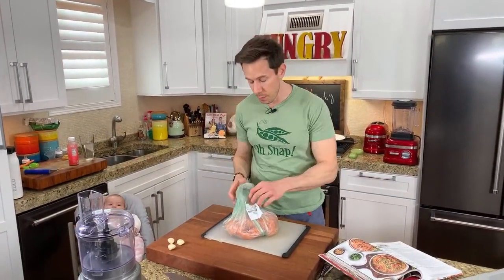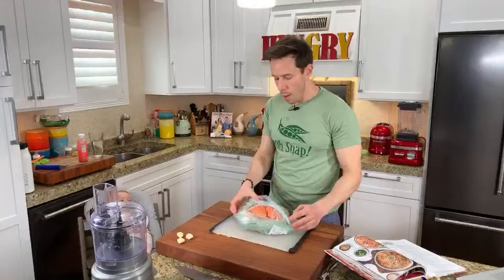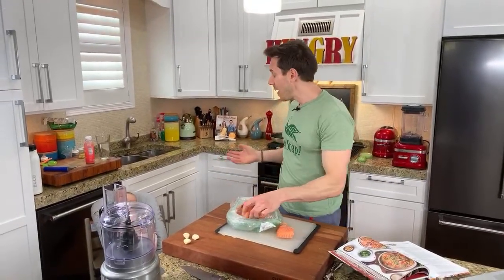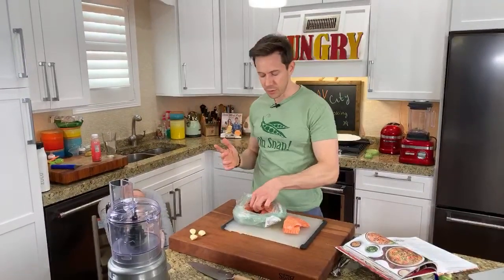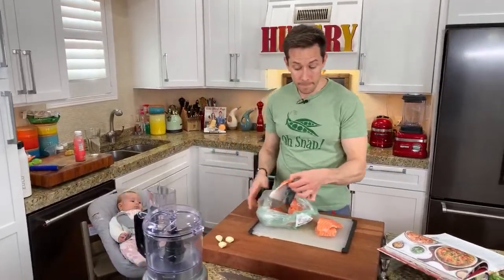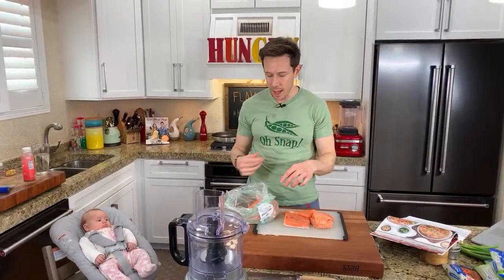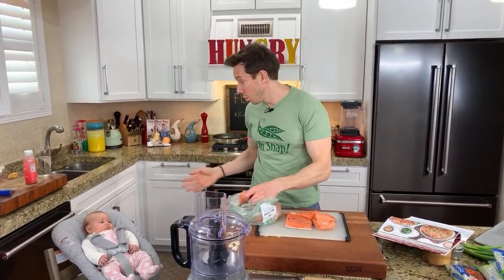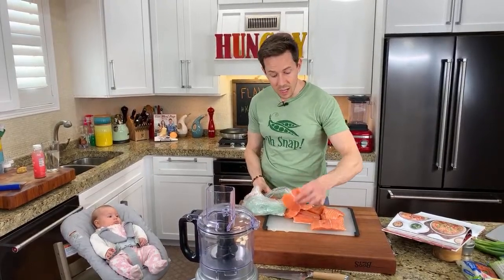So we're going to make Asian fish cakes — super, super easy. We're going to do it in the food processor. A lot of people ask me when I make this on Instagram: Bobby, are you using farm-raised salmon? And the answer is yes, because there's good farm-raised and there's bad. The bad usually comes from Chile or China — bad farming practices where they pack a ton of fish into a small pond and feed it antibiotics. Then there's the good one from Norway, where it's very sustainable with good quality farming practices. That's what they have at Whole Foods and Costco.